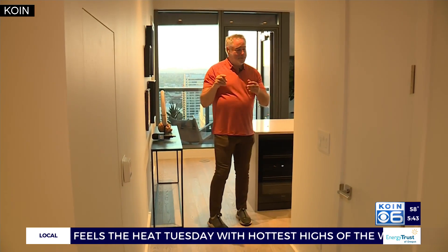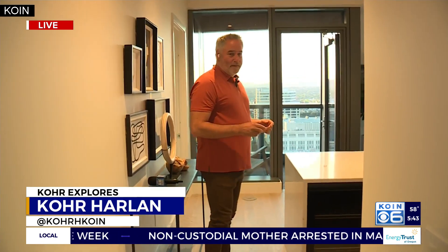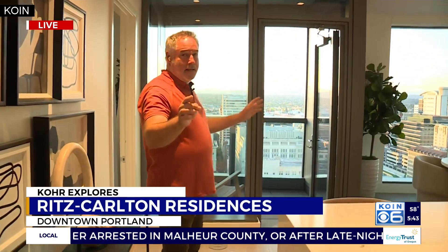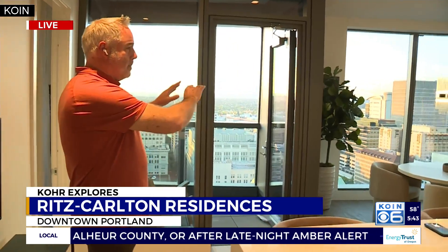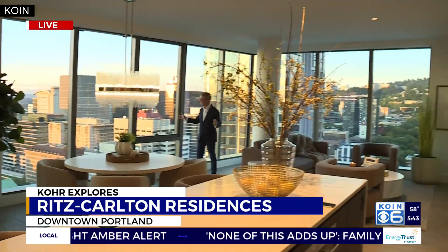You are a queen of the understatement — you say 'pretty good view.' Carl is in the entryway to this residence here on the 21st floor of what they call Block 216. Carl, I'll just have you walk in. Let's pause for a moment and pan the room, because this is what it looks like. We're facing east here from the 21st floor.